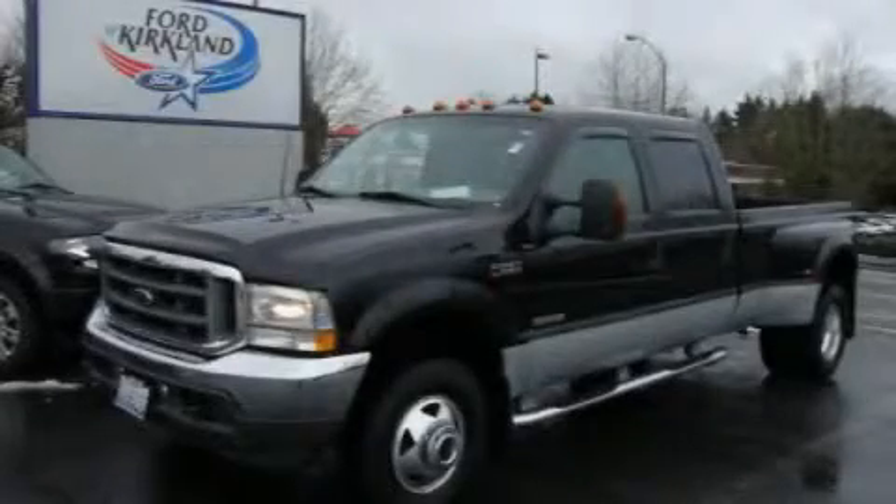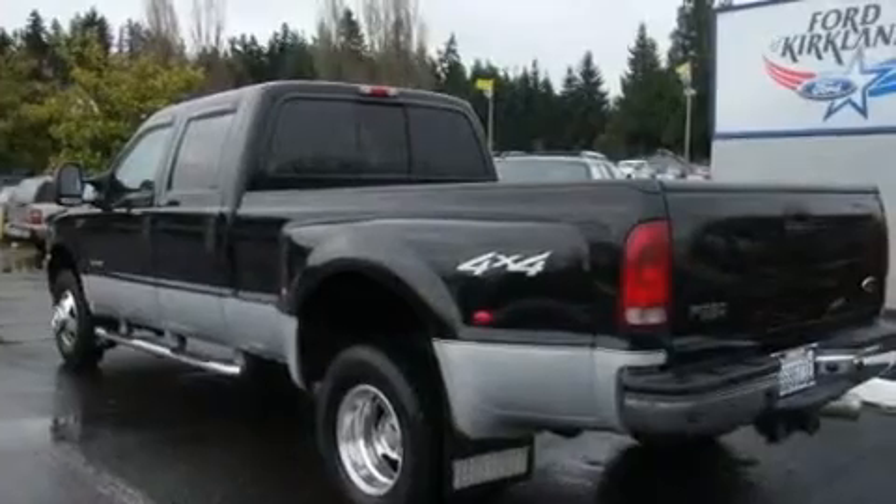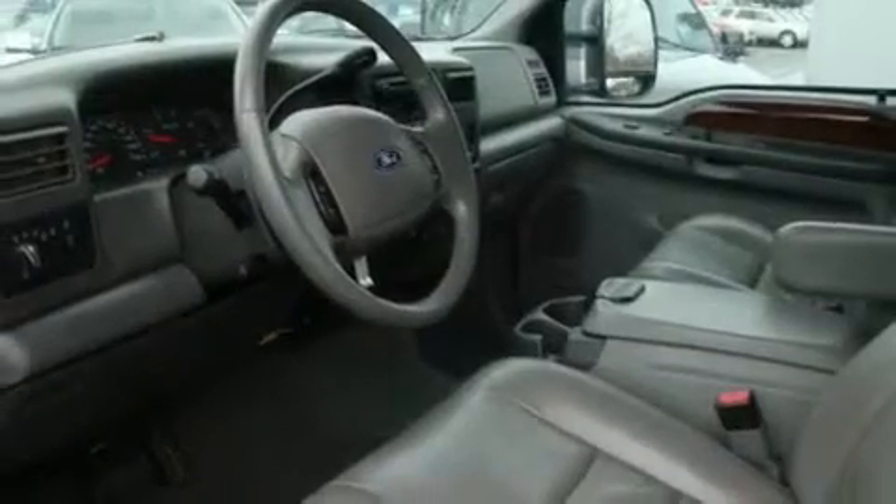This is a 2003 Ford F-350, made for the job site, the trail, and the town. It has a 6.0-liter eight-cylinder engine, an automatic transmission, and four-wheel drive.